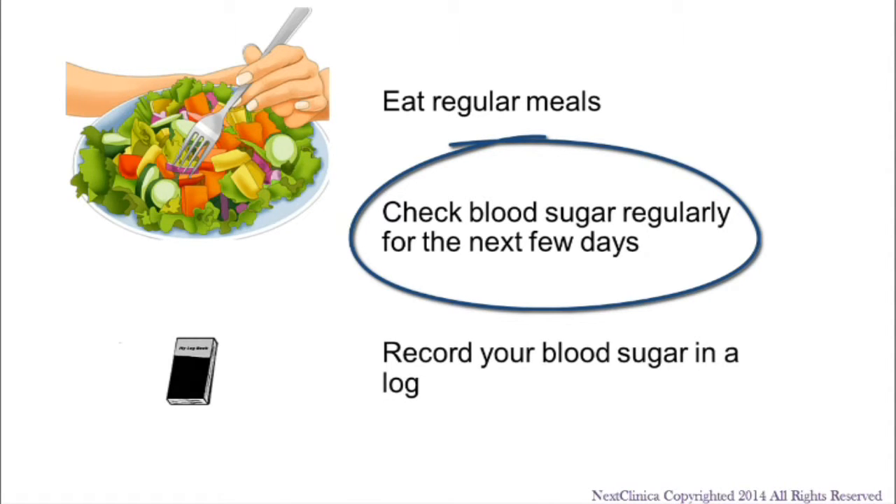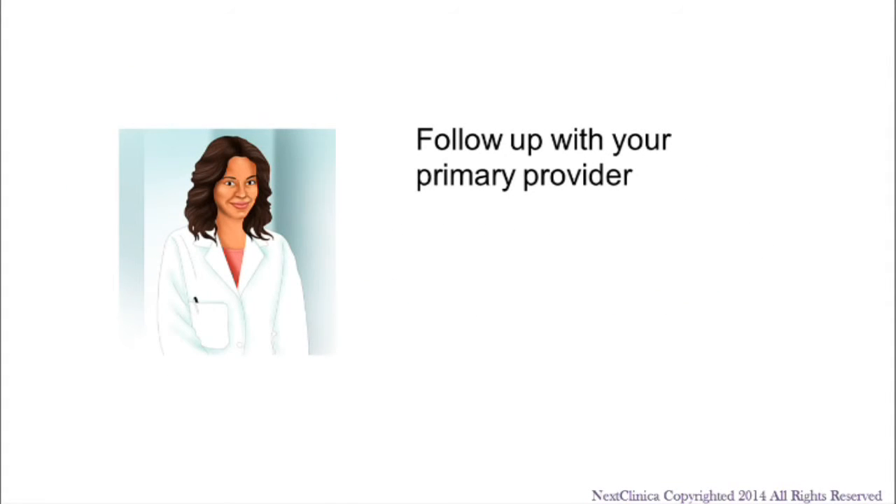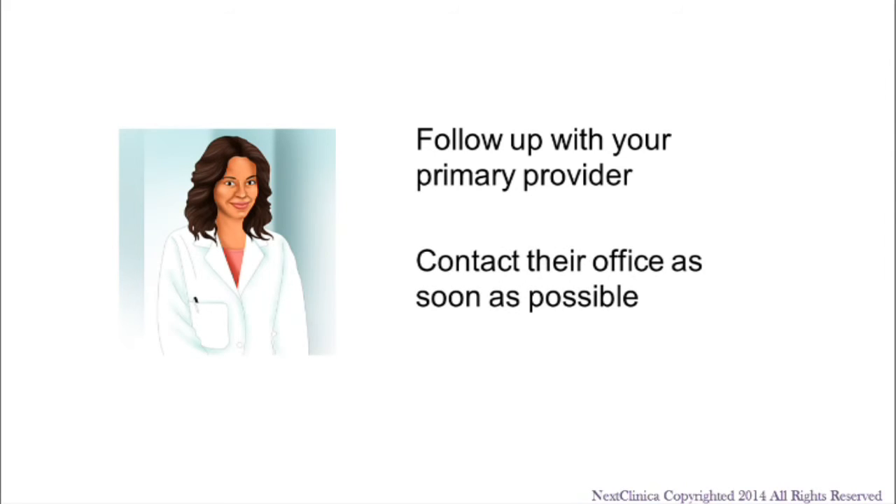This will help your provider determine the best doses of medication for you. If you take any medications, you can continue taking them unless you were told not to do so. It is important that you follow up with your primary provider. Contact their office as soon as possible to schedule your follow-up appointment.